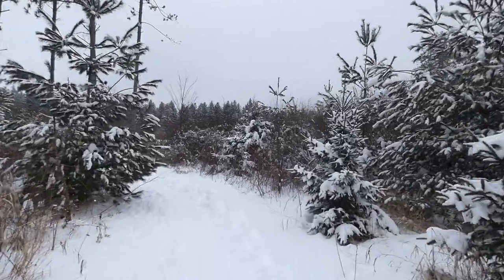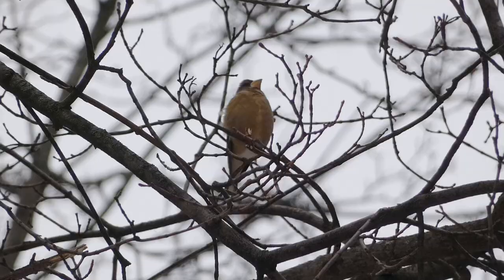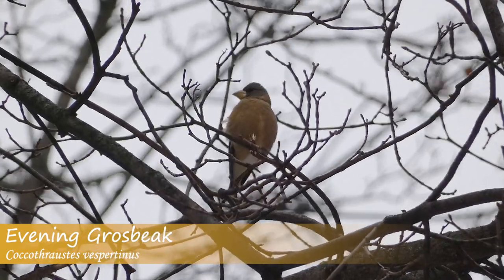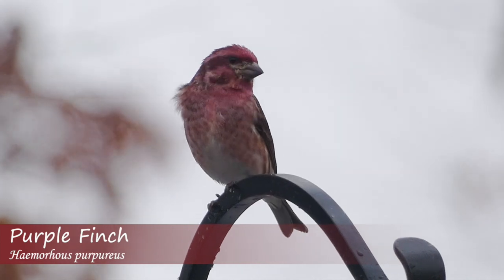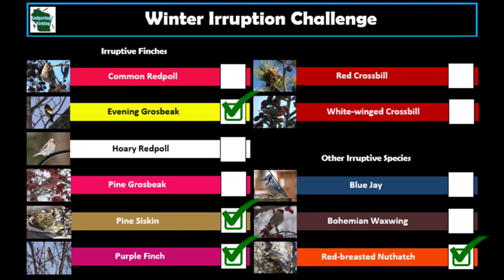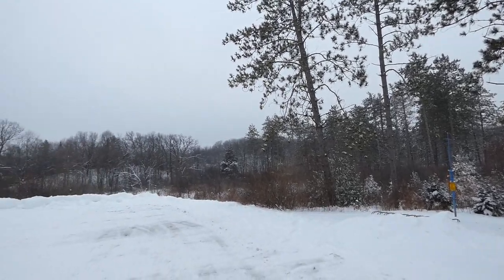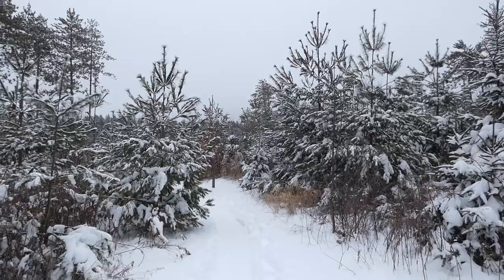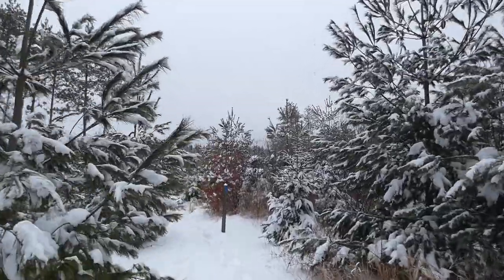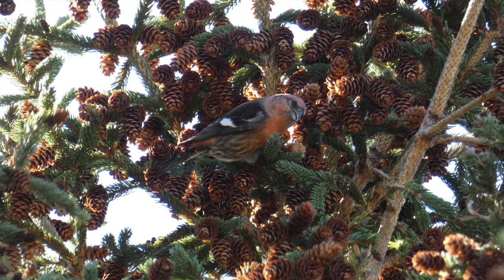Each winter, birds from the northern forest move south in search of food. Just how far they will go depends on how plentiful or scarce each species' preferred food source is. These movements are known as eruptions and are typical of a certain set of boreal-dwelling birds. We are determined to find each of these species as they make their way into the lower 48 states. Today, we're at the Emma Carlin Trail in the South Kettle Moraine State Forest in search of one of the most unique finches that comes down from the boreal forest, the white-winged crossbill.